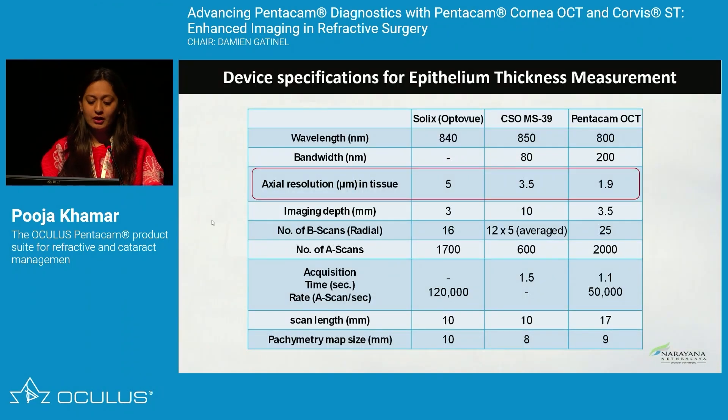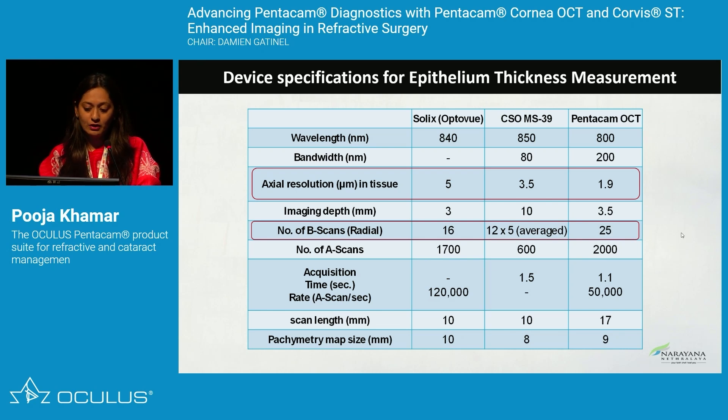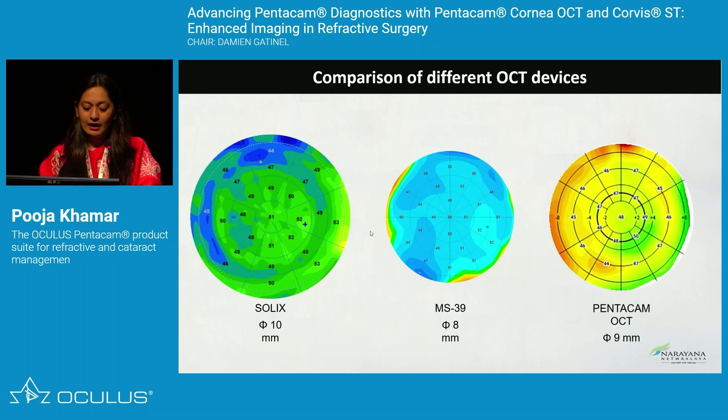The Pentacam OCT has a beautiful advantage in terms of axial resolution in tissue. The number of radial B-scans is higher compared to Solix and MS39, and the scan length is 17 millimeters compared to 10 millimeters in Solix and CSO. Comparative maps show they are repeatable and reproducible across epithelial thickness in different quadrants. The added advantage is a 9-millimeter epithelial thickness map that does not extrapolate data but gives true epithelial thickness.